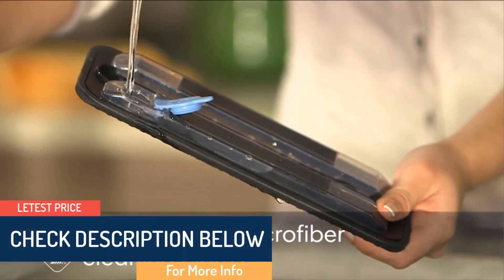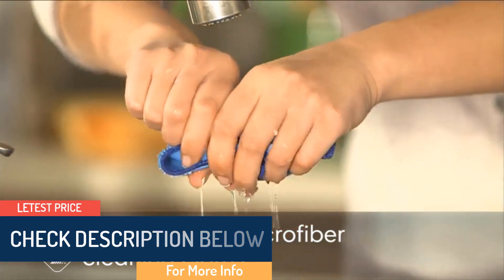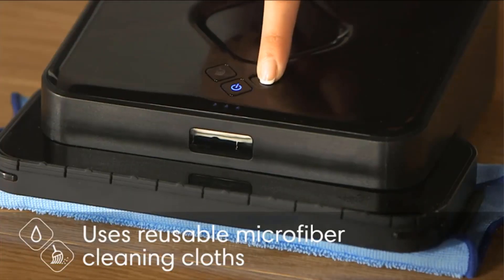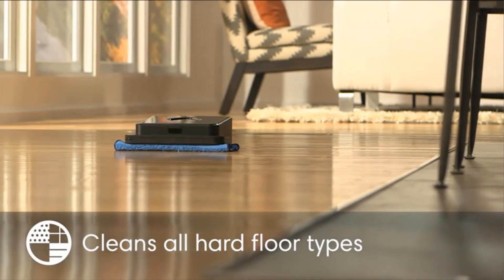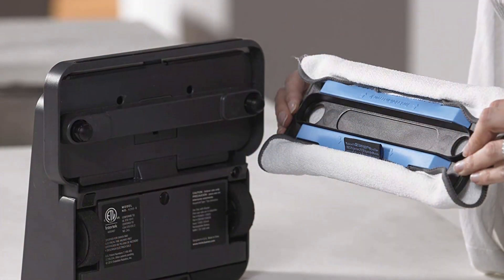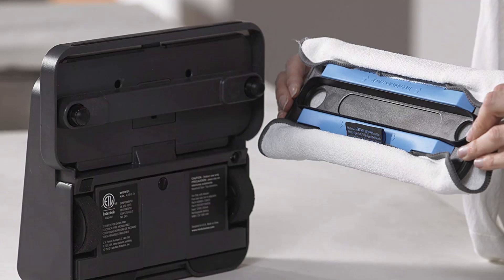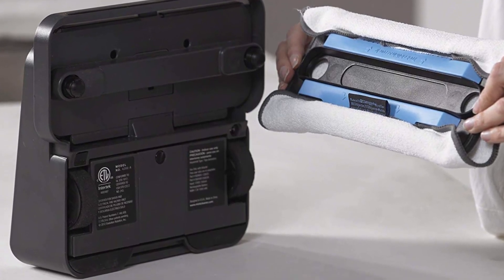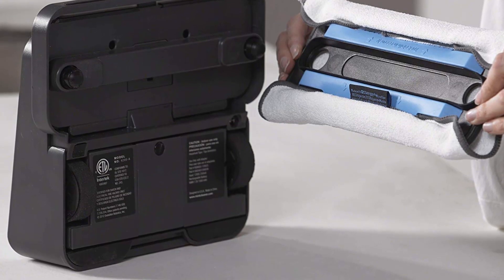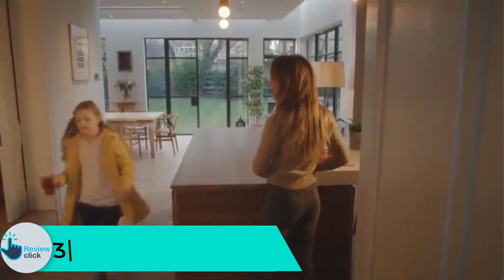It's whisper quiet, so you can go about your daily activities without disruption. The included turbo charge cradle is a convenient one-stop charging and storage space, charging the Braava 380T in as fast as two hours. Braava uses either disposable cleaning cloths or reusable microfiber cloths to remove dirt, dust, and hair from your floors. It has two cleaning modes to choose from depending on the job you need done.